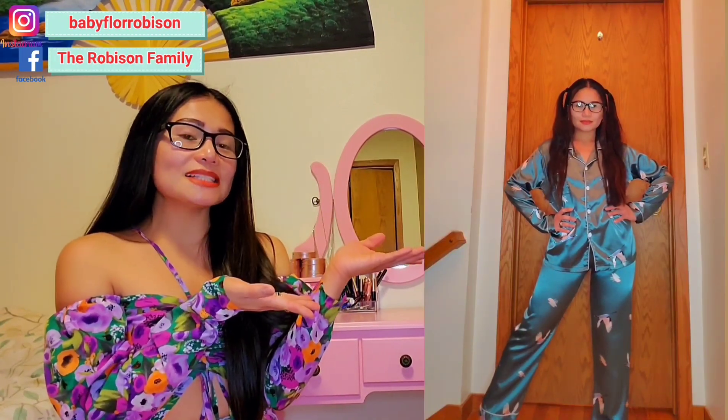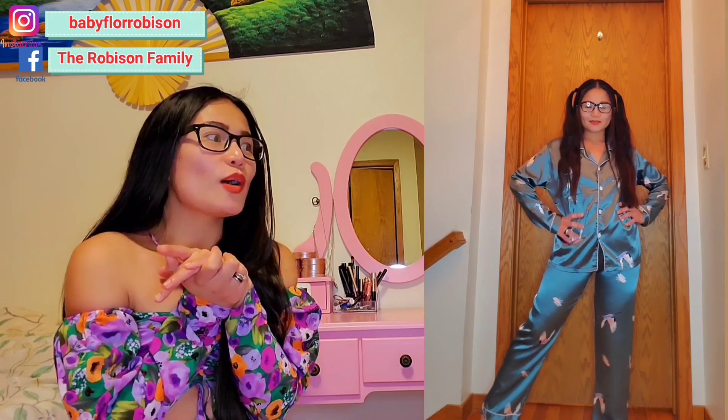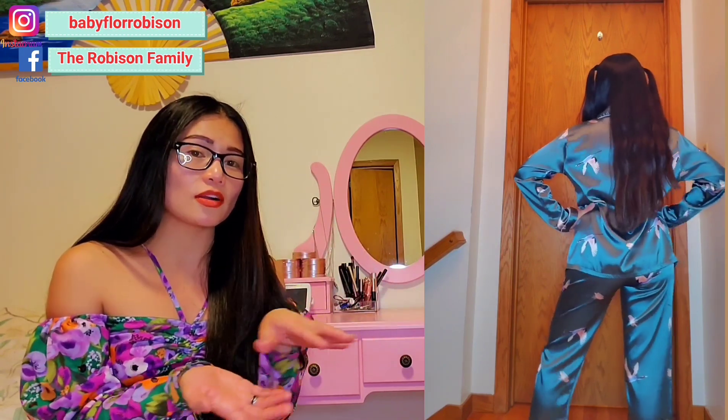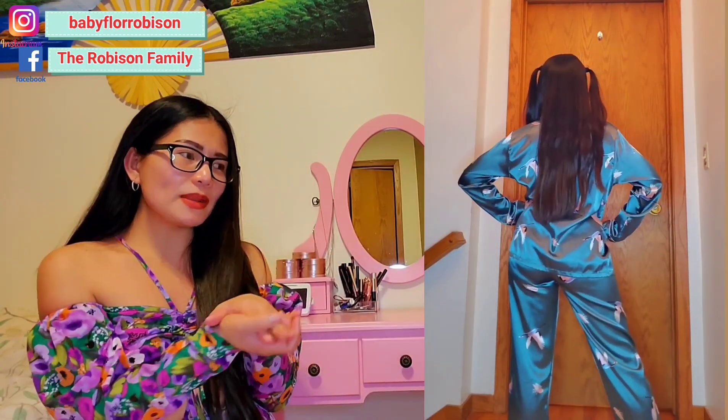So this is the last one, guys. I don't have the pajama to show because I already wore it. I really like this pajama — it looks elegant, and the colors are great, same as the other pajamas. If you're interested in this, just let me know. We have it in different colors. This is definitely one of my favorites.